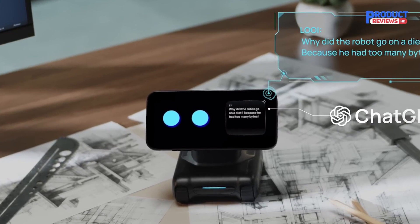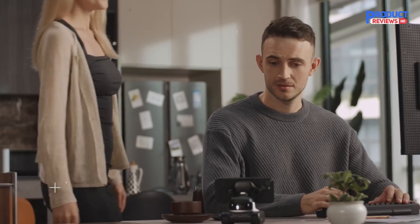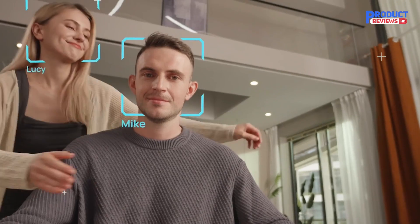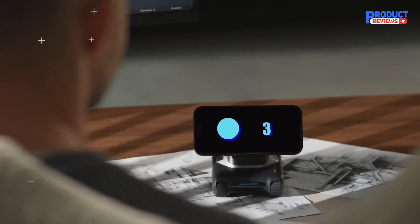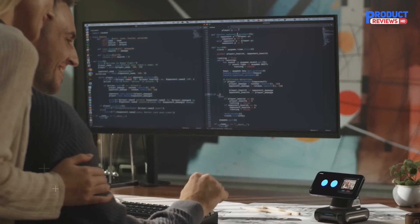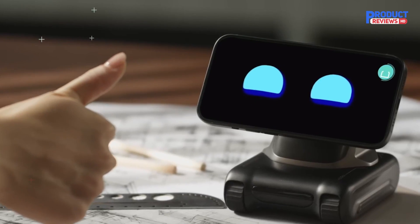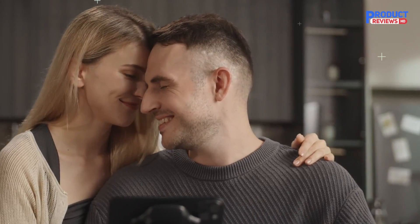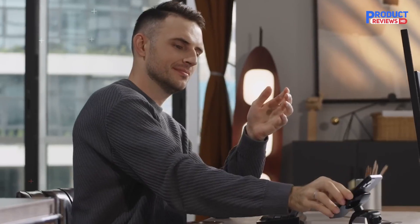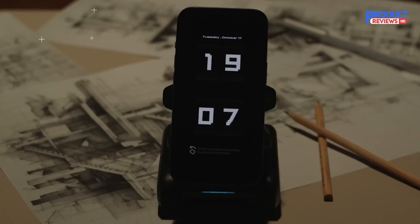You can ask Louie to tell you a joke — the ChatGPT-generated jokes never repeat. Or just relax and enjoy time with your new gaming buddy. With Louie, you'll discover countless precious moments you might have missed in the past. He'll automatically select the best angle and capture the memory, and he's very responsive to hand gestures.